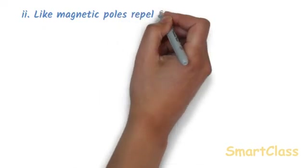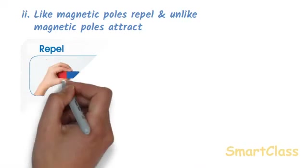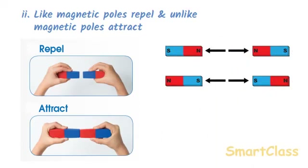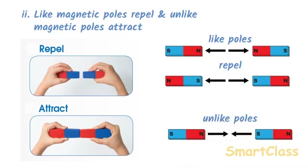Like magnetic poles repel and unlike magnetic poles attract. If we hold two bar magnets and try to bring their ends closer to each other, the magnets will either attract or repel each other. If the like poles — such as the south poles or north poles of both magnets — are brought closer, they will repel each other. And if the unlike poles — south pole of one magnet and north pole of the other — are brought closer, they will attract each other.